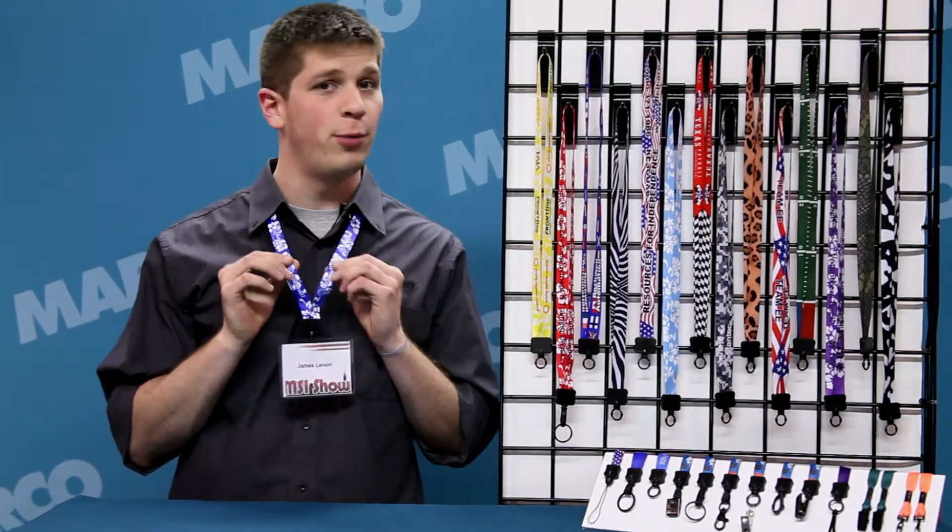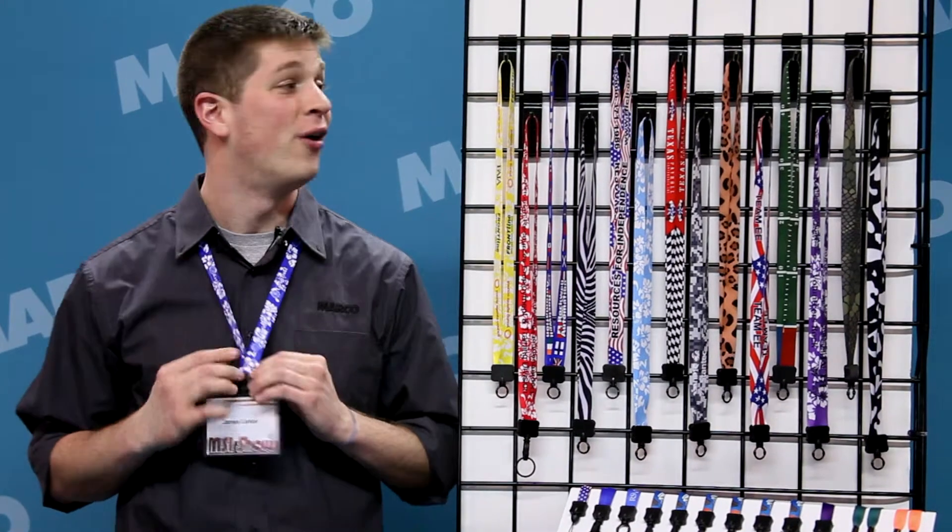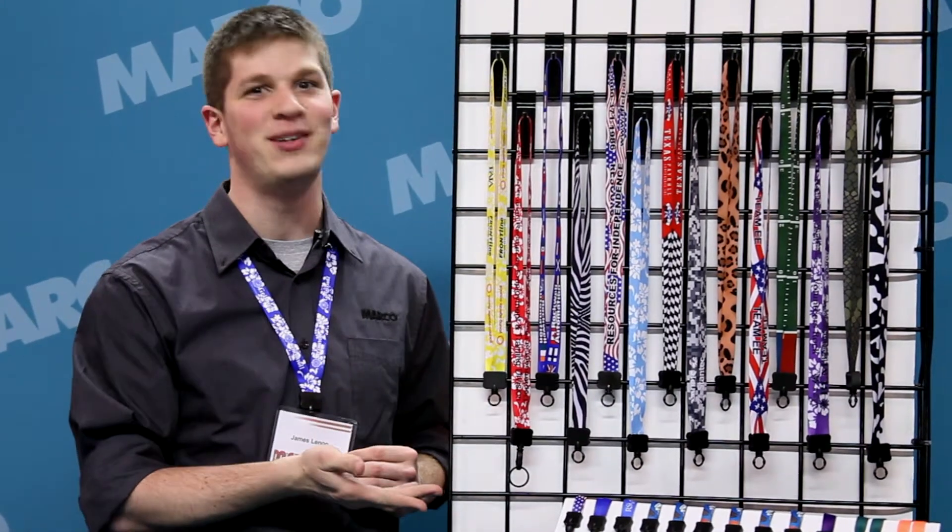Hi, I'm James with your Marko Minute. Give your next lanyard promotion the boost it needs to really stand out from the crowd at your next trade show with the full-color themed lanyard.